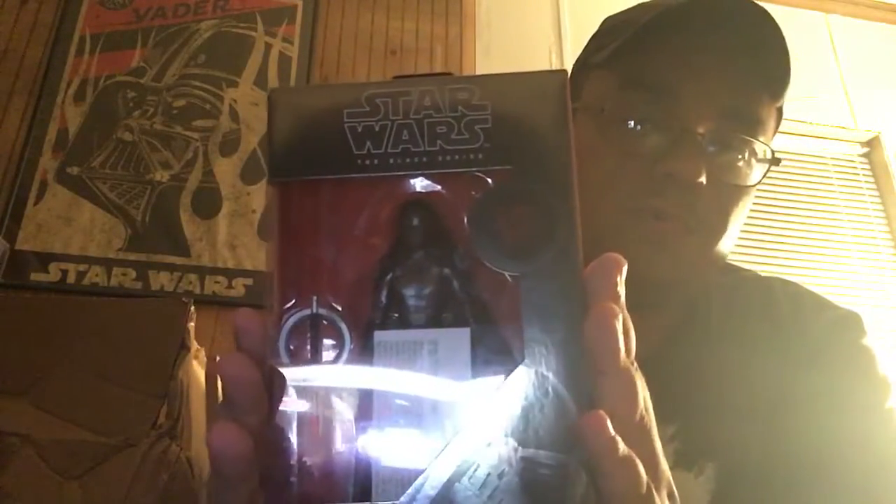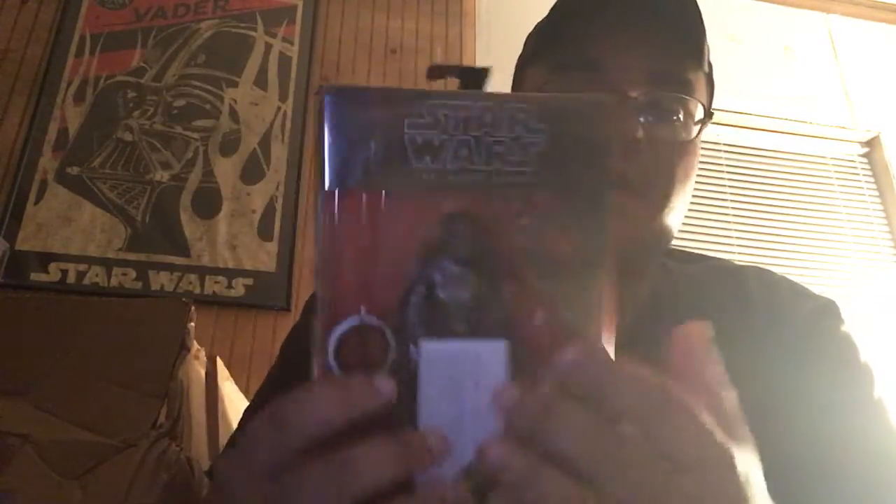I should have the other exclusive Mandalorian from NYCC coming in pretty soon. I also found something last week that I didn't do a review on — I'm not gonna unbox it, but it is the carbonized Second Sister from the new Star Wars game, Jedi: Fallen Order.